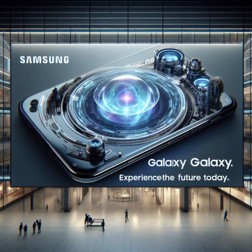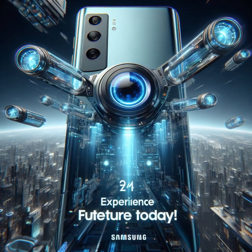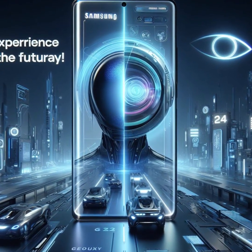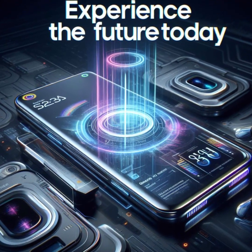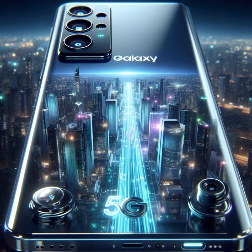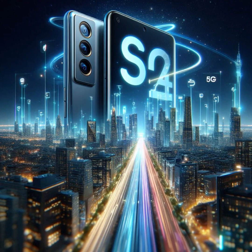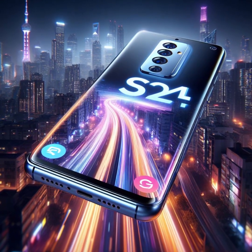Stepping up the game, we have the Samsung Galaxy S24 Plus, priced at $999. Its larger 6.7-inch AMOLED display with QHD Plus resolution immerses you in a world of vivid colors and sharp details. Whether you're gaming or streaming, the S24 Plus delivers an unparalleled viewing experience. Equipped with 12GB of RAM and storage options of up to 512GB, this device caters to power users who demand top-tier performance. Need to juggle multiple apps? No problem — the S24 Plus handles it all with finesse.